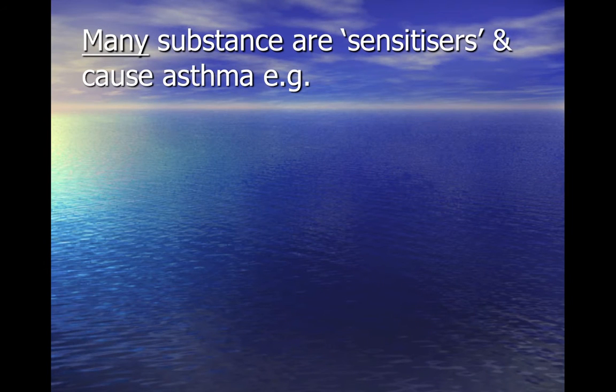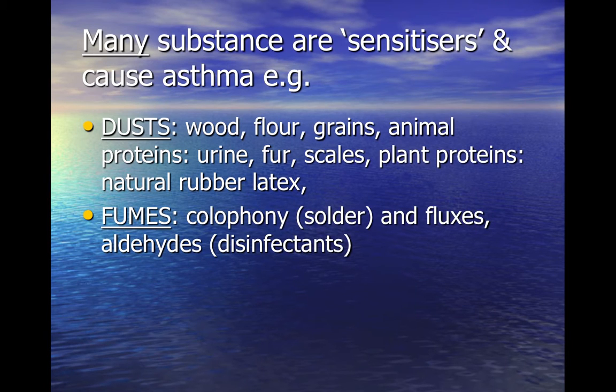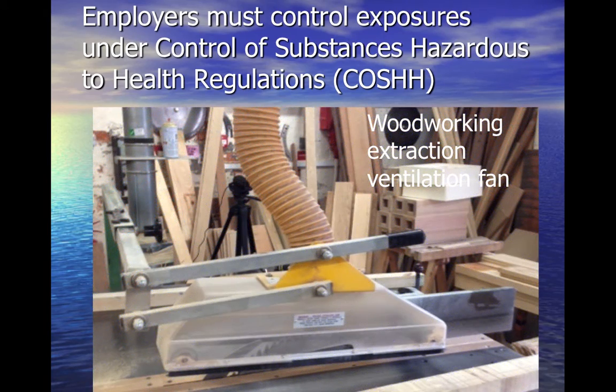There are a number of substances recognised to have the potential to sensitise individuals. If these are inhaled — i.e., are in dust, mist or fume form — they have the potential to cause occupational asthma. Employers have a legal duty of care to prevent employees becoming exposed to asthmogens, generally by providing appropriate control measures to prevent exposure.